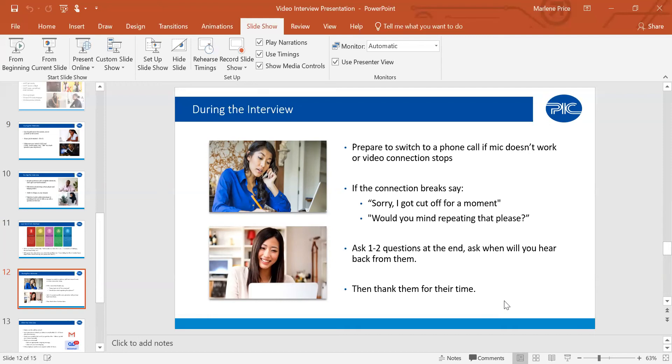During the interview, be prepared to switch to a phone call if Zoom is being uncooperative. If your connection breaks, use go-to phrases like 'Sorry, I got cut off for a moment' or 'Would you mind repeating that?' Don't be afraid to ask someone to repeat themselves. Ask one to two questions at the end — such as 'What does an average day look like at this job?' or 'What skills are you looking for people to bring into this space?' — to understand how the role matches what you already have and where you can grow.